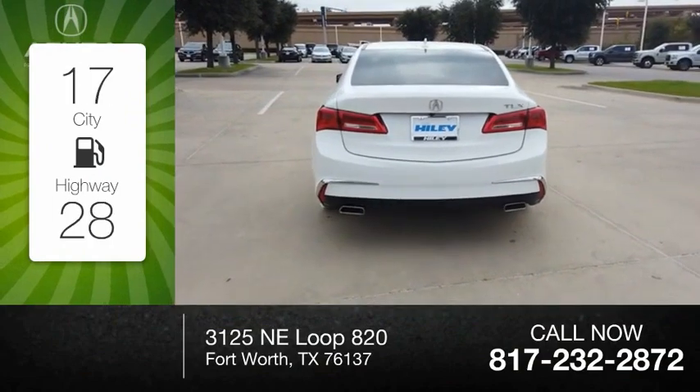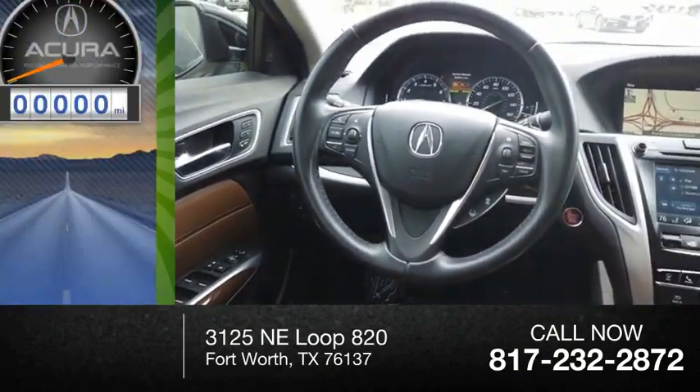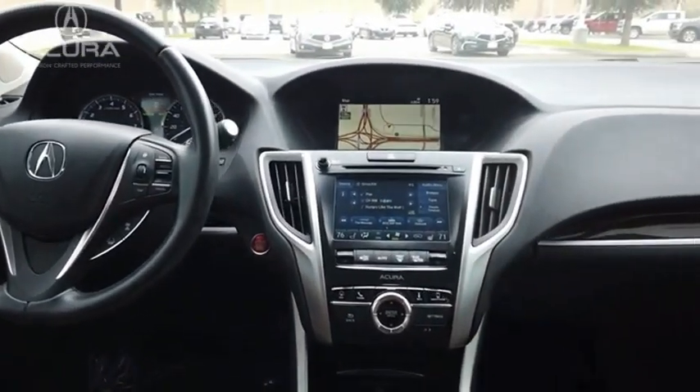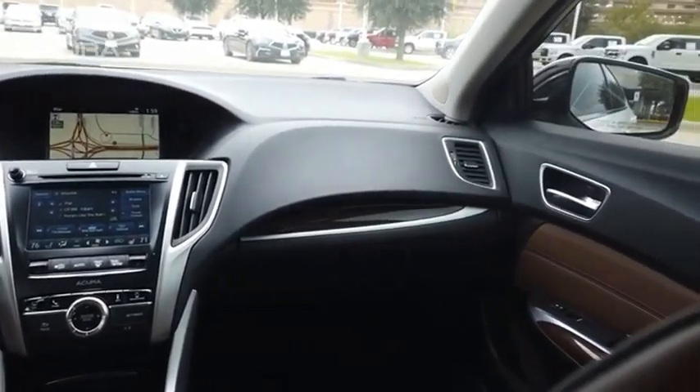Great fuel efficiency saves you money by requiring fewer trips to the gas station. This vehicle has less than 25,000 miles. The Acura TLX impresses drivers with its nimble handling, great fuel economy, and long list of high-tech features.